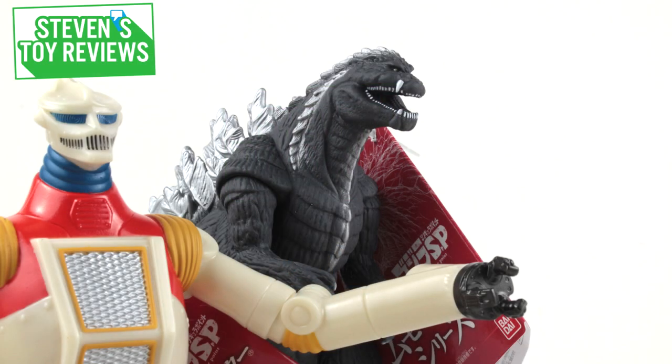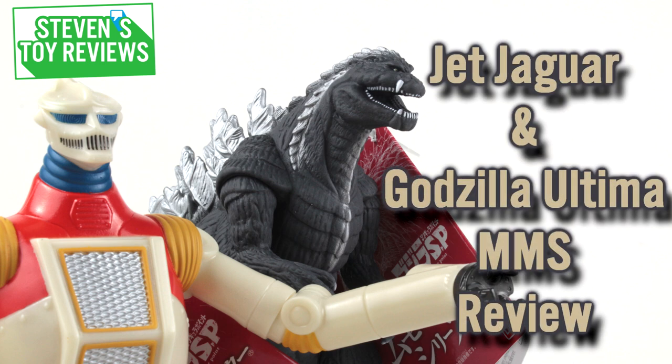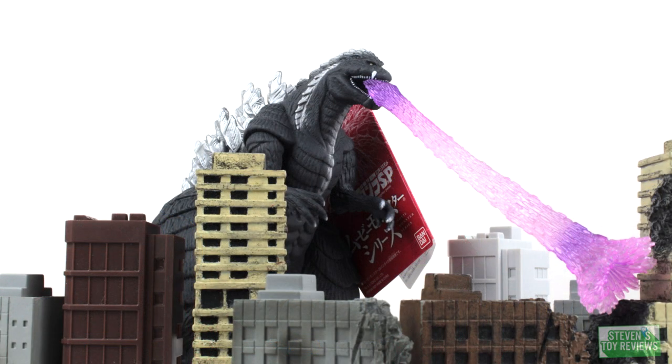Hello collectors, it is Steven here and today we're going to be taking a look at some figures from the latest Godzilla anime — the movie monster series Godzilla Ultima and Jet Jaguar. We're going to hold off a little bit on spoilers for future movie monster series releases because if you know, you know — maybe we'll be seeing some more figures coming up that aren't exactly in Garrison Manda. That's all that I'm going to say.